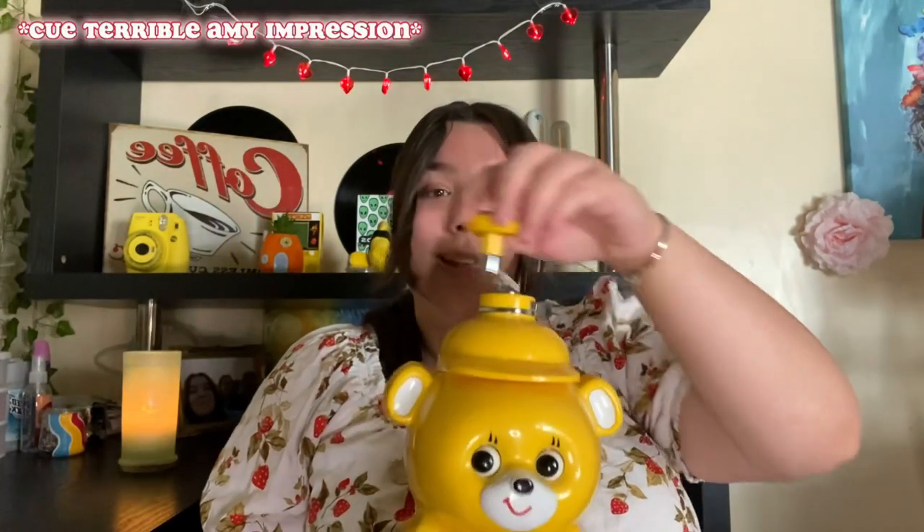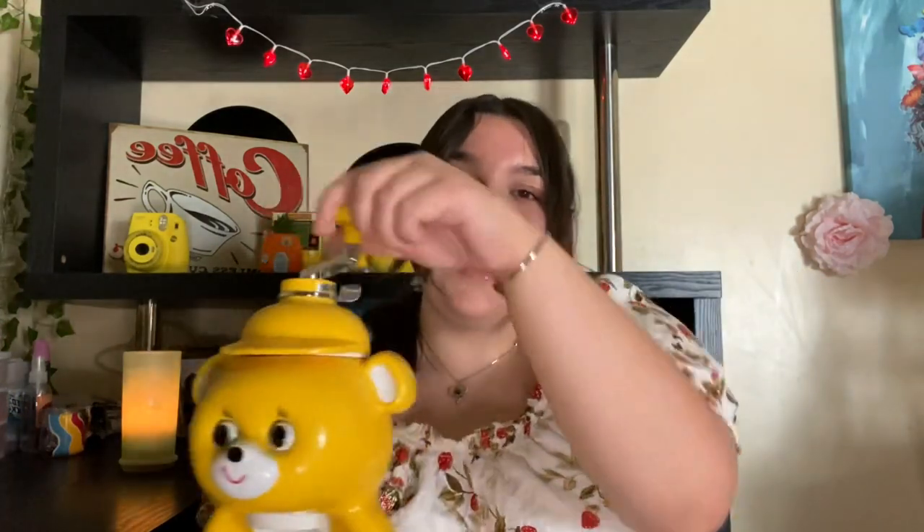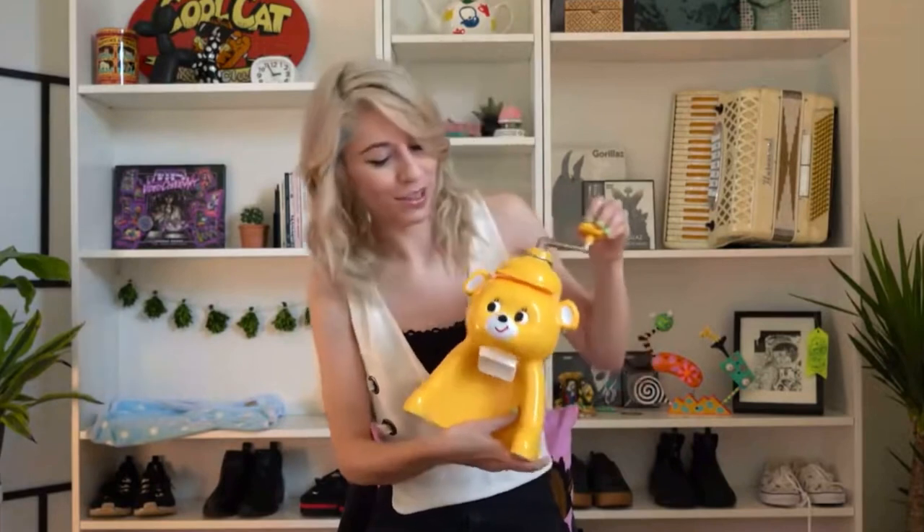The next thing I have is my shaved ice bear maker. His little eyes move back and forth as you turn it — my favorite, favorite thing. I got this because of Amy and because a lot of you requested I buy it. I found it on eBay because of the whole Unis Anis and Amy Nelson thing, so I did, and I really love it.